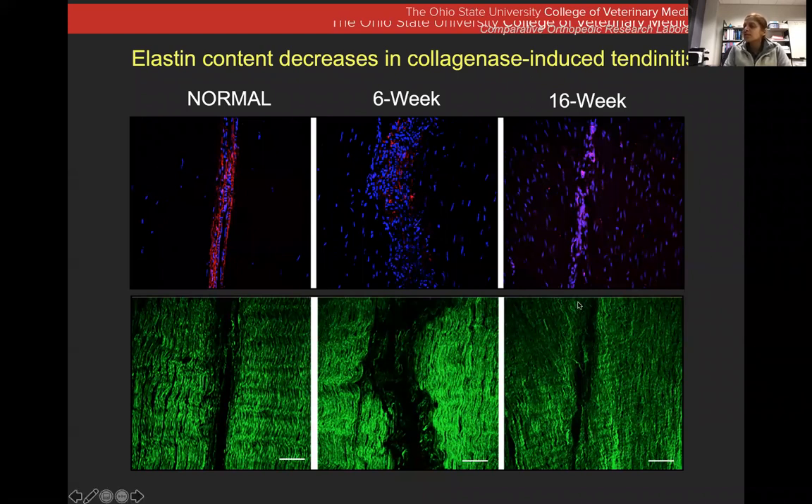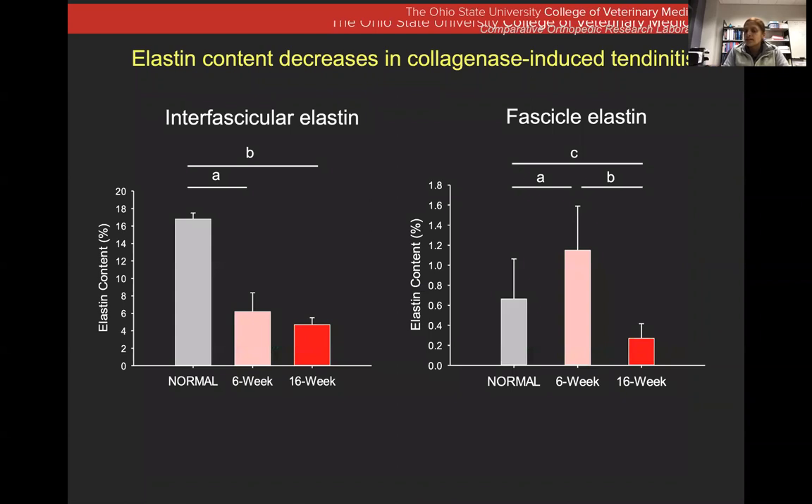So far we've only followed these lesions up to 16 weeks after injury, and we don't have information on the timeframes for elastin to be restored. The elastin levels are still about threefold less than what you see in normal tendon. Two things to take away: the fascicle size is markedly increased, and the interfascicular elastin content is drastically decreased. Together, not only are we focused on collagen structure in the longitudinal plane — there are several other constituents we are evaluating in tendon.